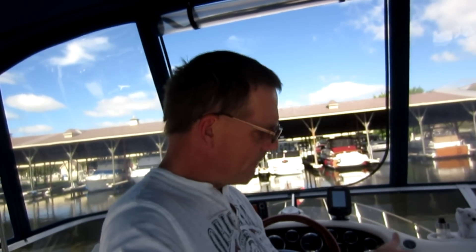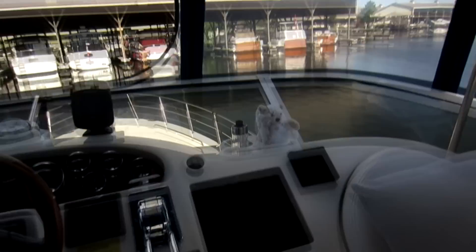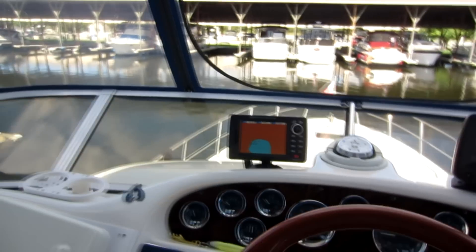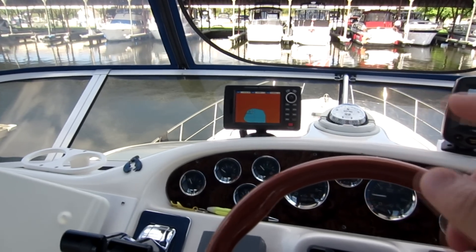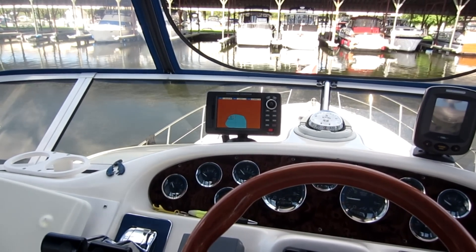When you hit the distress button, the radio will continuously transmit your MMSI number and a distress signal. It won't specify the nature of the distress — whether the boat is sinking, on fire, or someone's having a heart attack — but it will notify the Coast Guard and other DSC-capable boats of your distress. You'll hear the MMSI number broadcast, and if the radio is hooked up to GPS, it will also transmit the coordinates and the time the distress was sent.